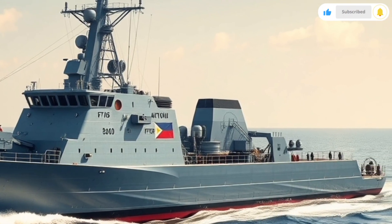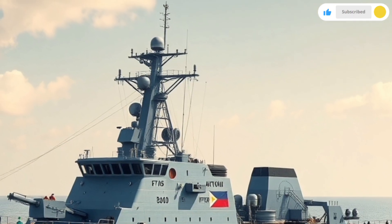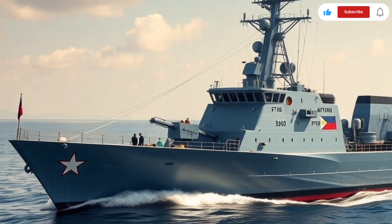In conclusion, BRP Antonio Luna FF-151 is more than just a warship. It is a symbol of national pride, a protector of Philippine sovereignty, and a step forward in building a modern Navy for the future.